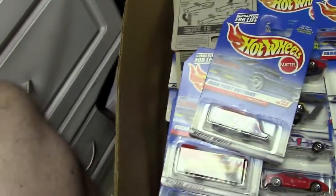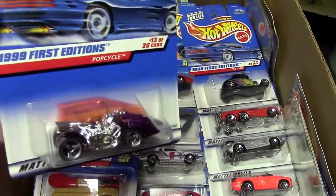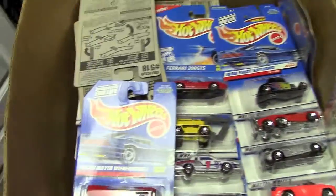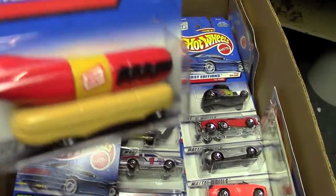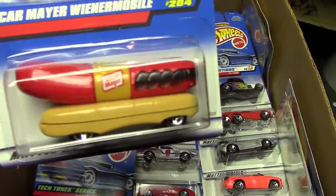Yeah, a lot of these are from '97 — so you're talking 20 years. Pop Cycle, one from 1999. That one is popular with people grabbing the Schwinn bicycle out of the back. Oscar Mayer Wienermobile, which would be kind of funny to detail and do something cool with.